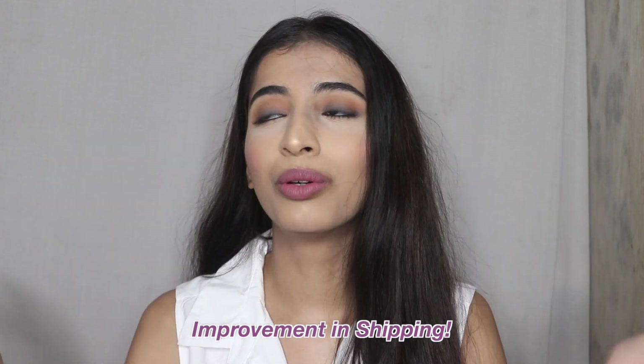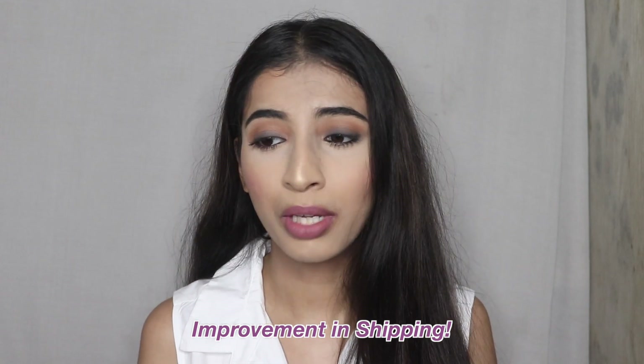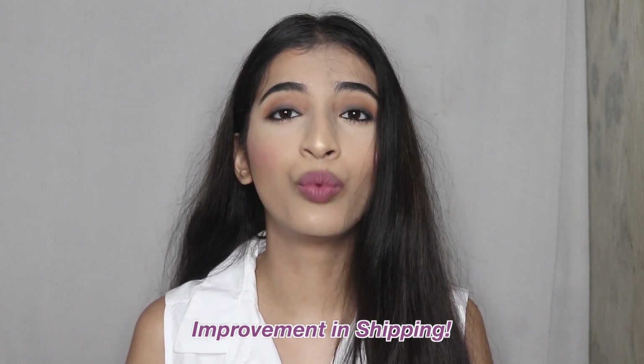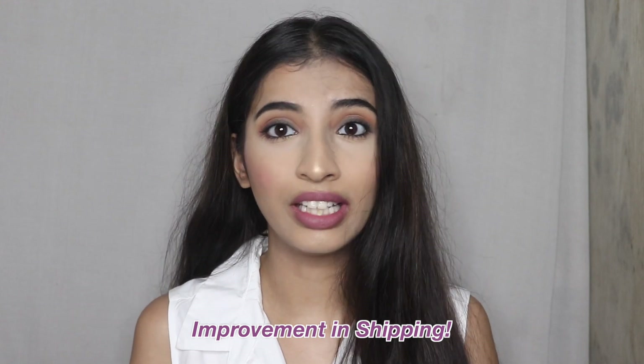By the way, this is not a sponsored video — I actually bought these myself. This is the second time I'm buying from Everstylish. The first time was in September and their shipping was very terrible at that time; I got my parcel after like 10 to 15 days, which was so late. I had a very small parcel at that time. Today, even though I got seven earrings, their shipping has improved significantly.